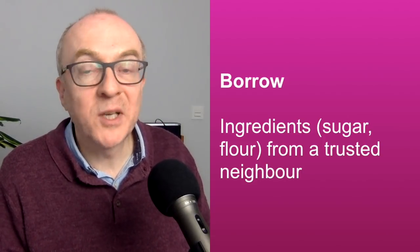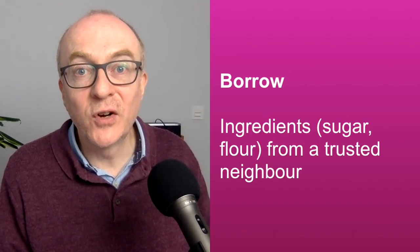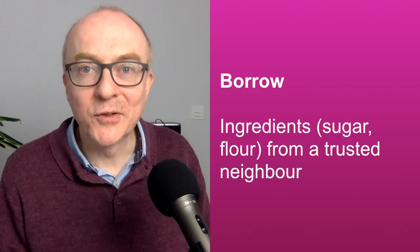Some people borrow clothes — especially from a friend who has similar taste to you. What else could you borrow? You might borrow a car or a bicycle. We used to have a trusted neighbour in our high-rise building. And if we needed some ingredients, I would nip next door and borrow some sugar or some flour. Because there's nothing worse than coming back from the shops, getting ready to bake a cake, and realising you forgot to buy the sugar. So you can borrow ingredients from your neighbours as well.